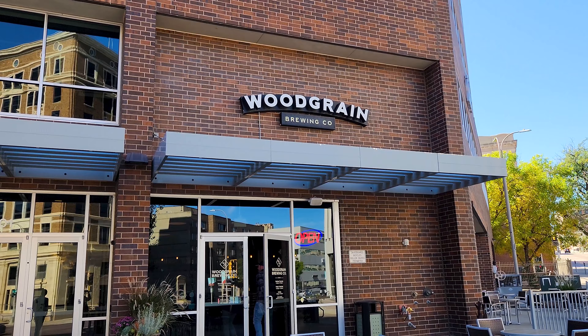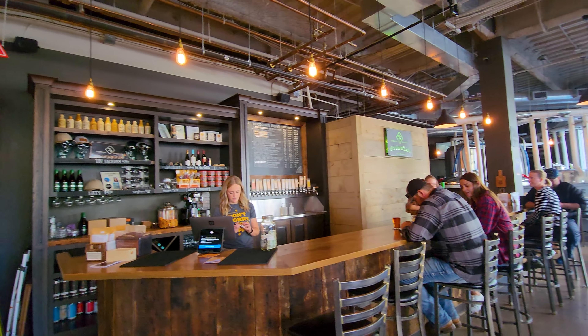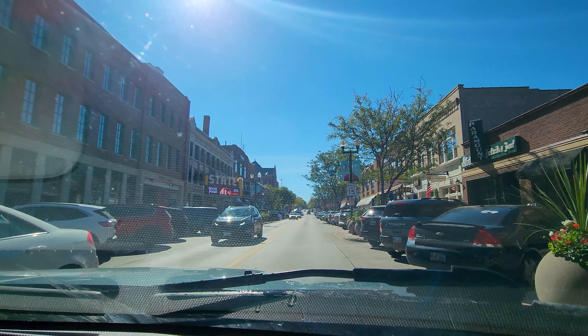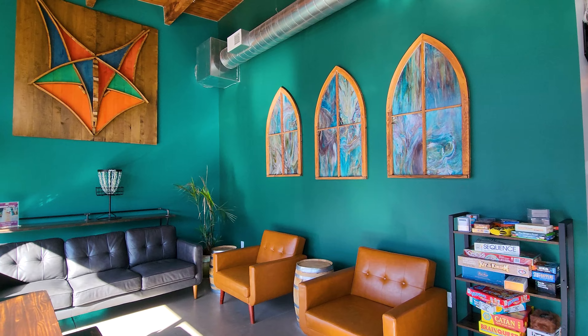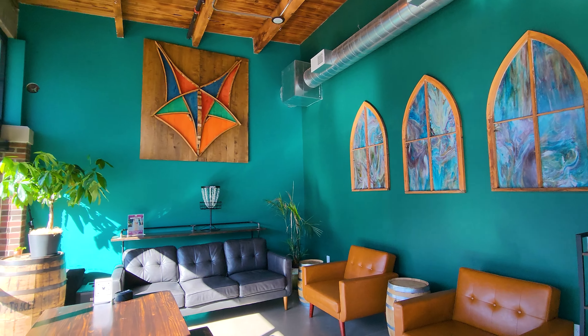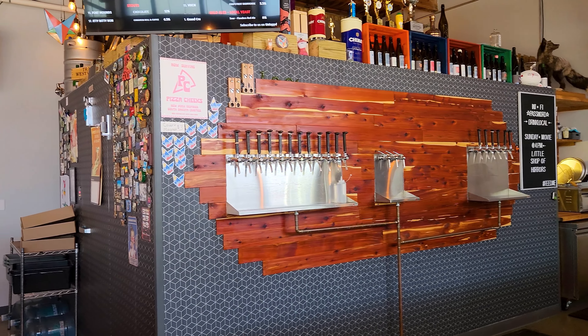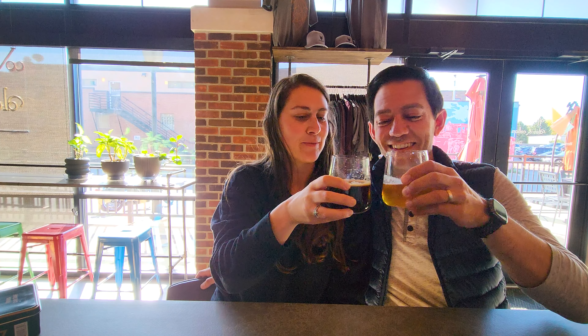A few blocks away is Woodgrain Brewing, which is always recommended by the locals — and it's easy to see why; they have fantastic beer. Tucked away into a row of stores, Covert Artesian Ales' beer is special and makes you remember why you love craft beer. Using regionally grown ingredients, Covert combines seemingly common brewing ingredients to concoct beers that are truly funky, unique, and delicious.